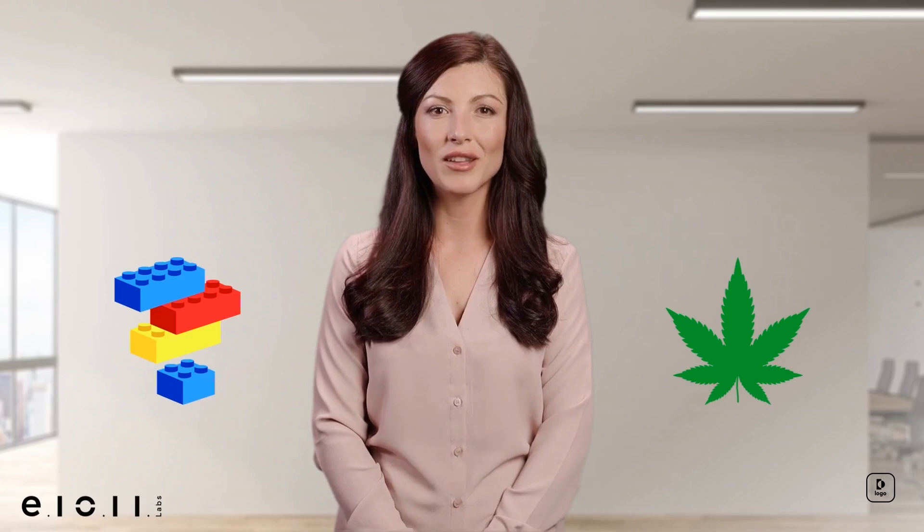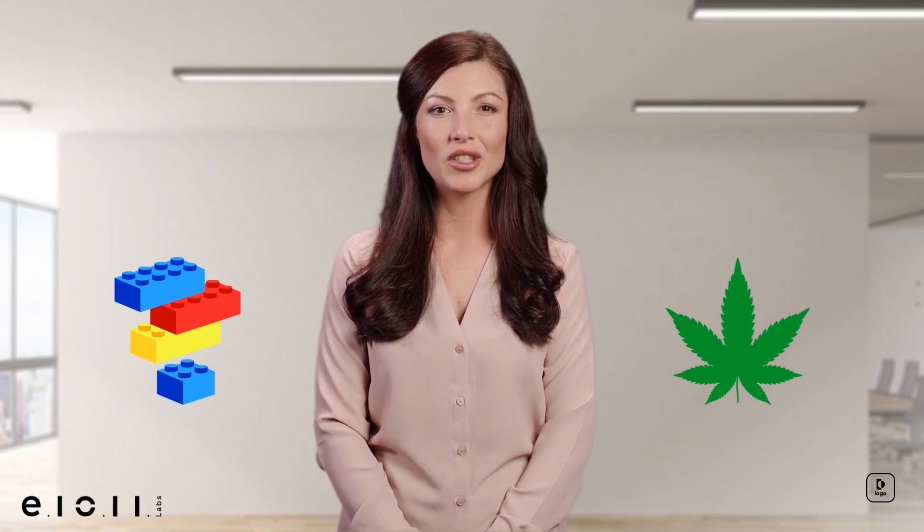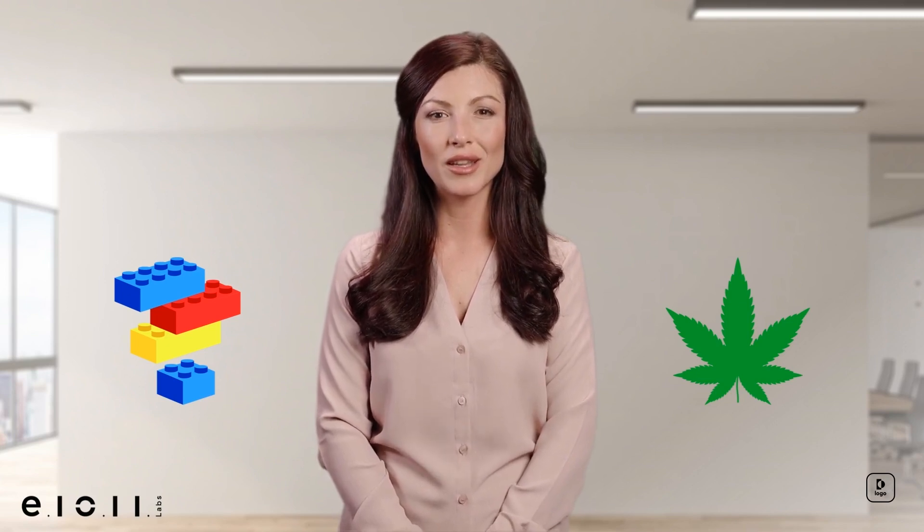Even your favorite childhood building block — Lego toy bricks — may soon be making use of hemp cellulose. The Danish company has announced plans to move to a new, more eco-friendly material by 2030, and hemp may be just what they're looking for. We hope they also plan to use hemp bioplastic packaging to go with their hemp plastic bricks.